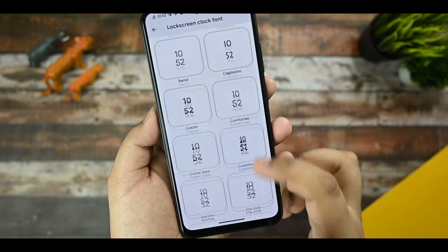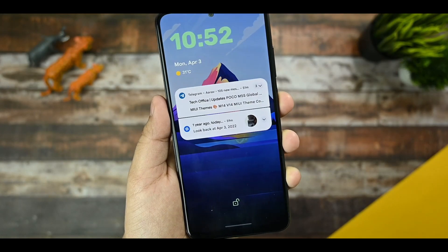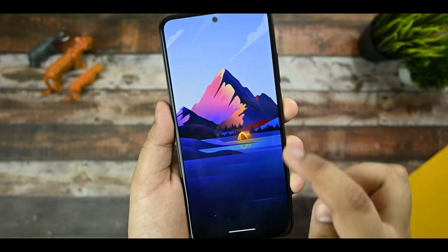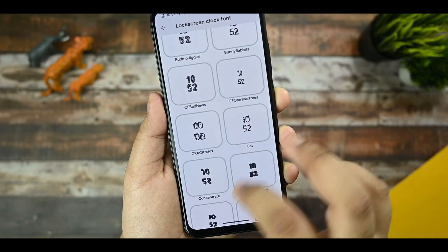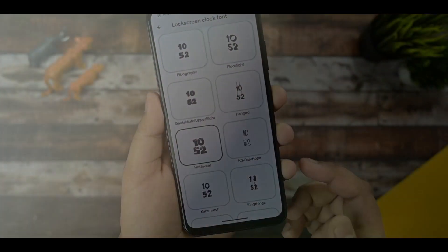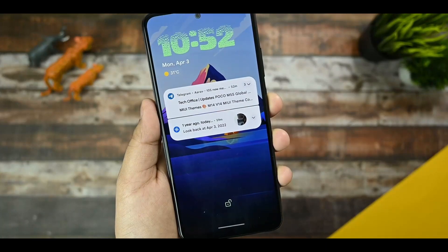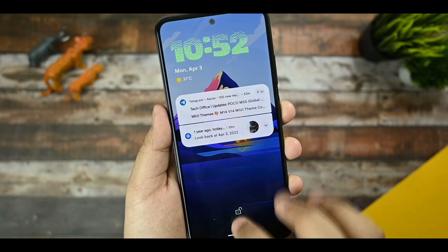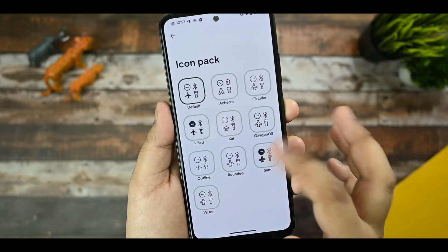Lock screen clock style is also available. If I select Rubik style and lock the screen, you can see the clock style has changed. There are many clock styles available, like Hot Suite. Enabling them works with no issues. There are also icon pack, lock screen clock format, headline and body font options as normal things.